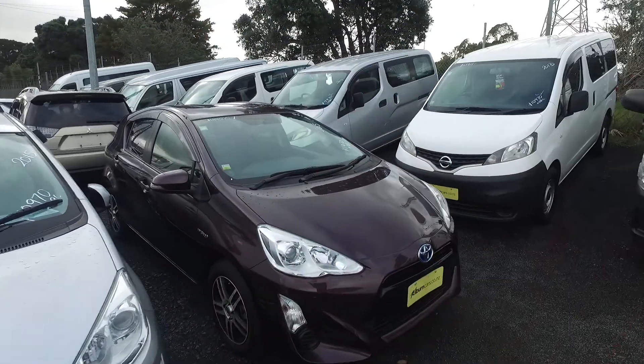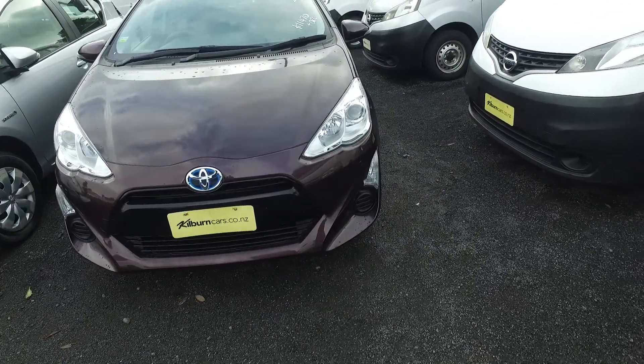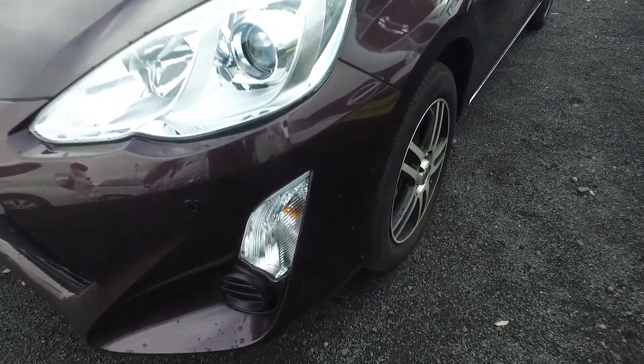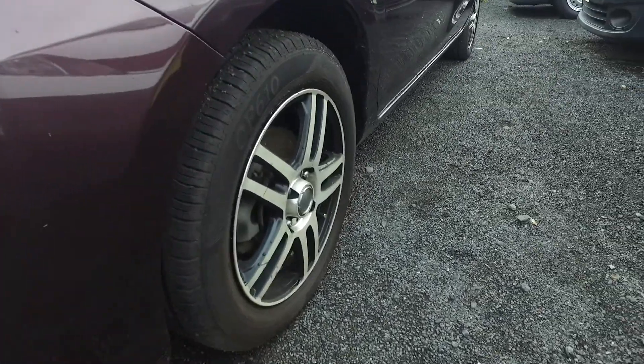Hey Carolyn, Tommy here again from Budget and Kilburn Cars in Manukau. Cheers for another one of the emails in regards to this particular purple Toyota we have here for you as requested. Here is a video, a bit more detailed, just so you can judge for yourself before putting any deposit on the car before you come up from Taupo to check it out.